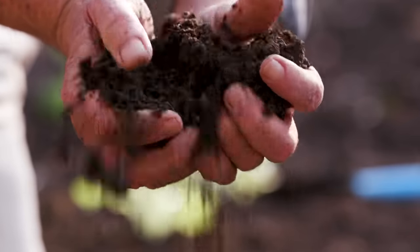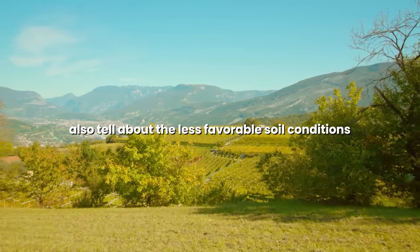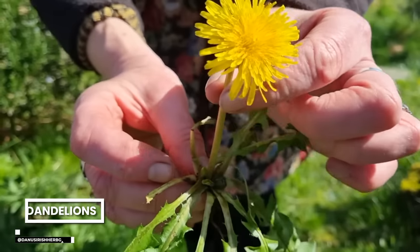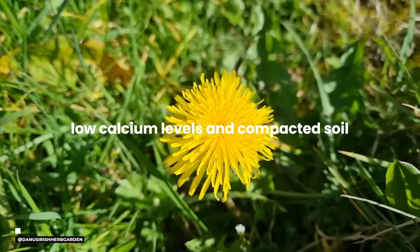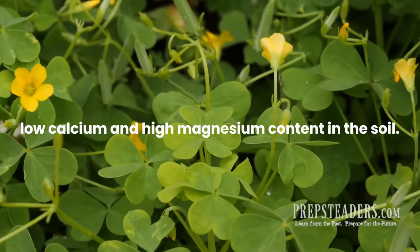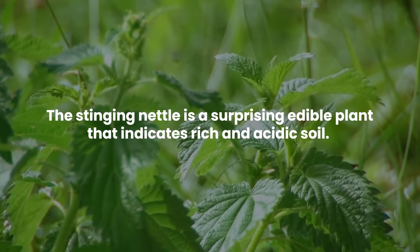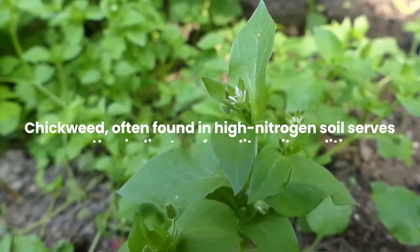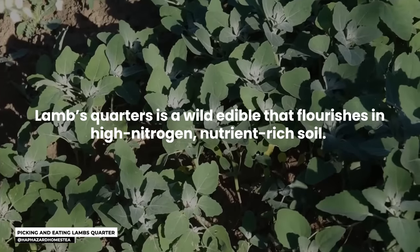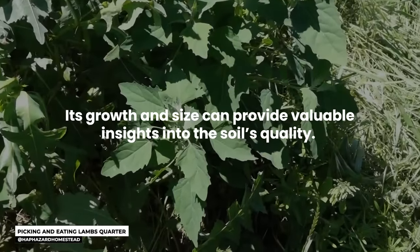These plant indicators can provide valuable clues about soil quality without the need for immediate soil testing. Maleen is a commonly known weed that tends to thrive in weaker and more acidic soils. Dandelions have deep tap roots that can indicate low calcium levels and compacted soil. Wood sorrel, with its heart-shaped leaves, can signify low calcium and high magnesium content. On the positive side, stinging nettle indicates rich and acidic soil, chickweed often signals high nitrogen soil, and lamb's quarters flourishes in high-nitrogen, nutrient-rich soil.